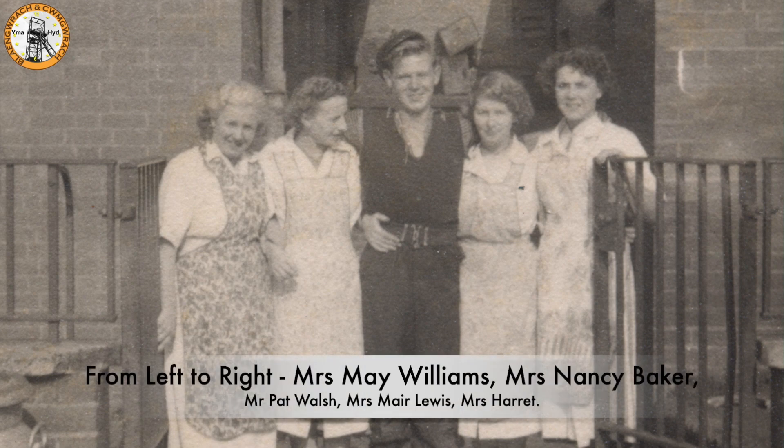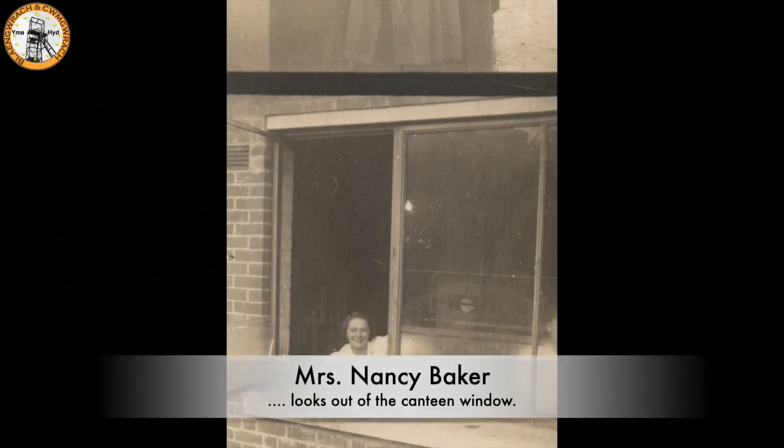The canteen ladies pose outside the entrance of the pithead baths. From left to right you have Mrs May Williams, Mrs Nancy Baker, and in the middle Mr Pat Walsh. On the right of Pat Walsh, who we think is Mrs May Lewis and Mrs Harrod. Looking out of the window of the canteen is Mrs Nancy Baker.